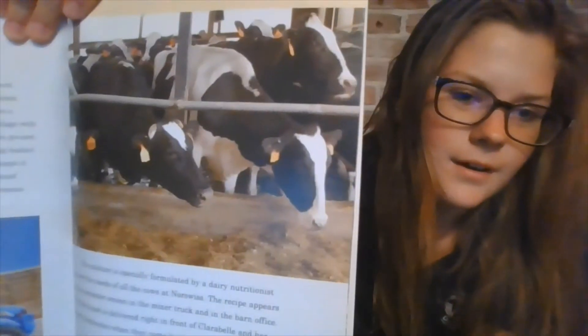The mixture is specially formulated by a dairy nutritionist to meet the needs of all the cows at Norseways. The recipe appears on the computer screen in the mixer truck and in the barn office. The daily feast is delivered right in front of Clarabelle and her hungry herd mates when they come back from the milking center.